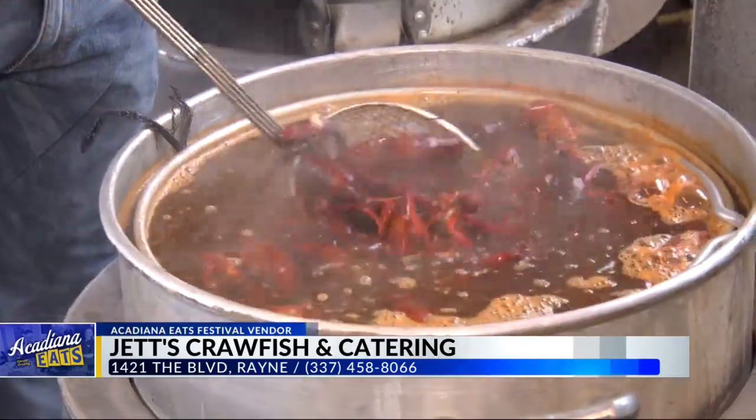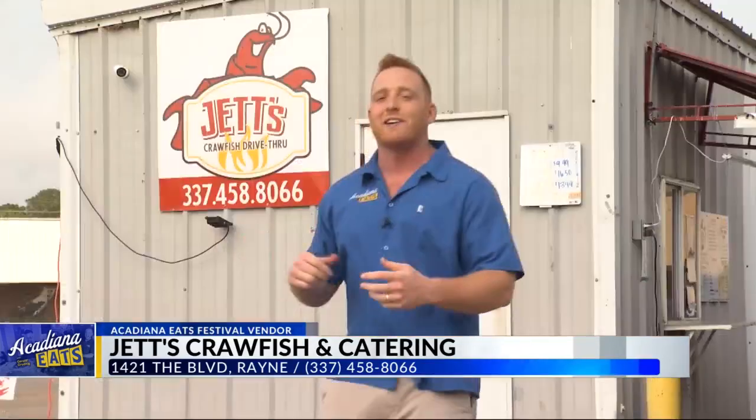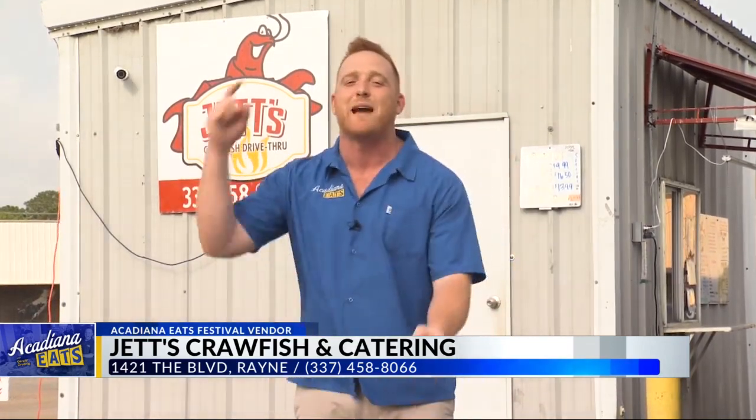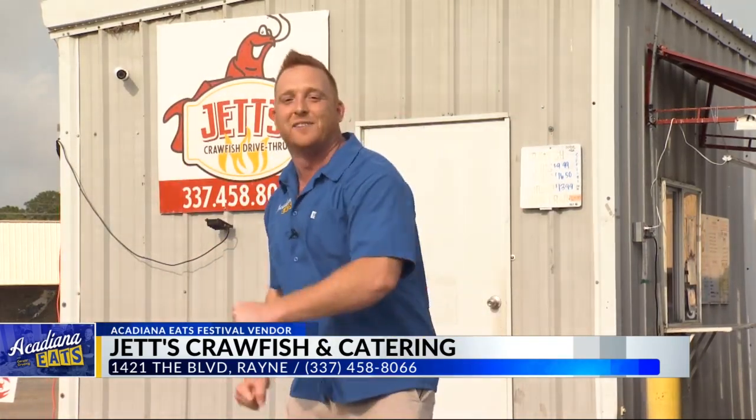We do a three-pound, a five-pound order, and a bucket special. The team at Jets Crawfish in Rayne is showing me how they put together their orders. Shrimp orders are per pound. Their Ella Seafood Platter — in Acadia Parish today, the address is 1421 the Boulevard. And when I say that, baby, you know I'm in one place. I'm at Jets Crawfish in the big city of Rayne, Louisiana. We're here for the real deal. Let's go.